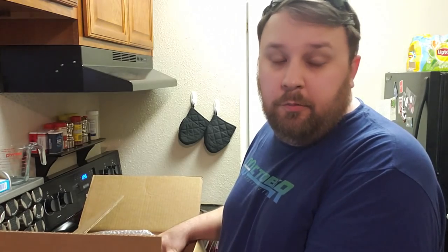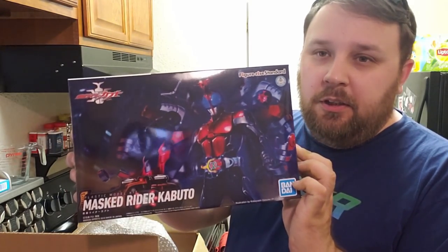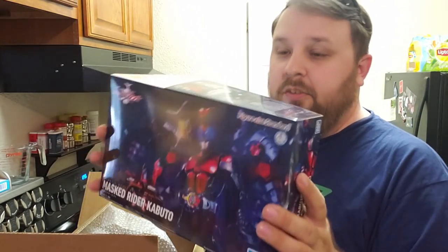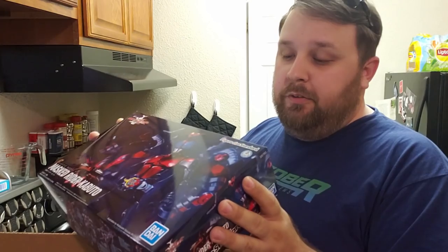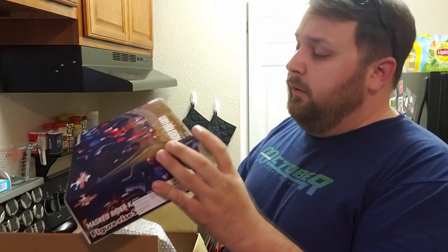The next thing is not a gunpla kit but it is an actual model. To go with the rest of the series I've started to collect, we have Kamen Rider Kabuto — it's another one of the Heisei Riders. Because of the upgrades they've done to the newer Figure-Rise Standard kits along with the cool stuff this one comes with, I decided I needed to have it.